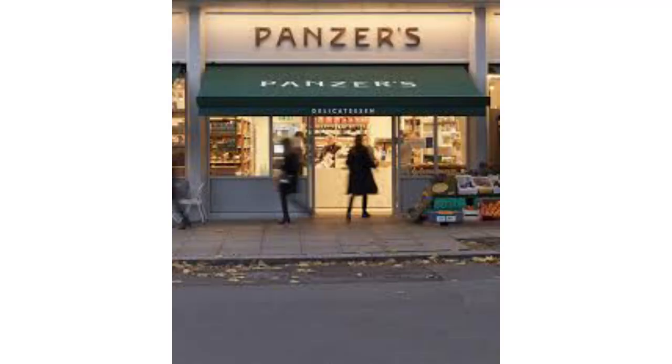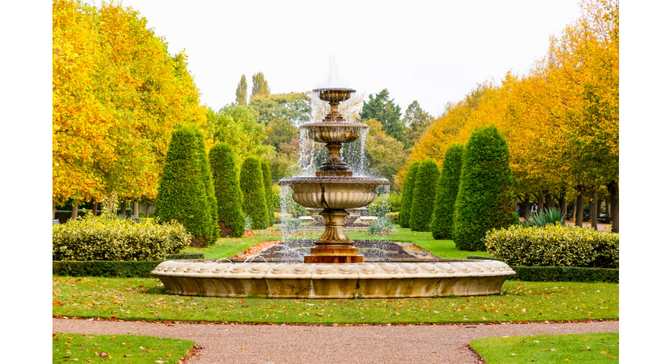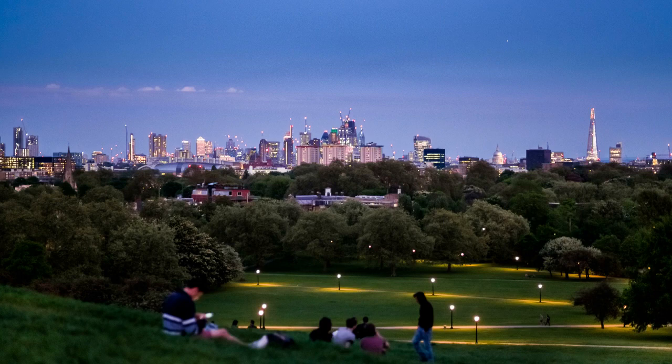There's also the wonderful Panzer's Deli, which is very popular with Americans because it has a great selection of American foods as well as other items — you definitely want to check it out, and I'll put the link in the description below. For green space, St. John's Wood is located right next to Primrose Hill and Regent's Park, and the views from Primrose Hill can be quite stunning.